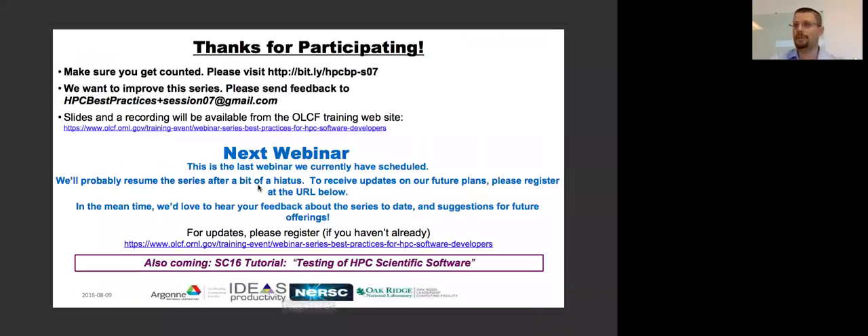That's the end. Thanks a lot, Jack — it's hard to cover such detailed material so quickly. Just to remind everyone to send feedback to that email on screen. We'd love you to get counted by going to the bitly URL — HPC-BP-S07. The slides are already available and the recording will be available soon. This is the last webinar in the series, so if you have feedback or specific requests, we'd love to hear about it to help schedule important topics for future discussions. Thanks again to Jack.